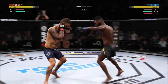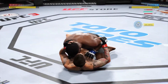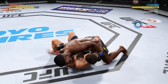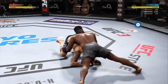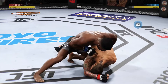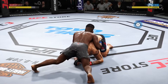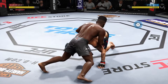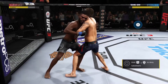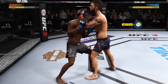High-level mixed martial arts there as he works for the takedown after catching the leg. Now let's see if he can inflict some damage here on the ground. Excellent movement on the ground, constantly moving, constantly staying busy. He's back to side control. Closing the distance. Just over two minutes to go in round one.